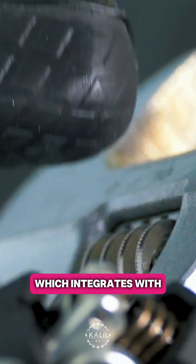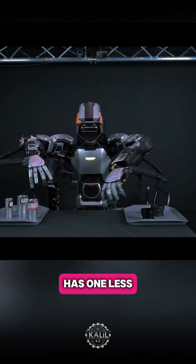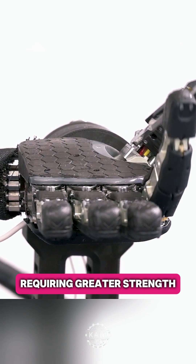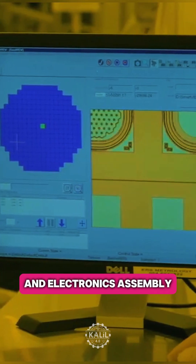The new hand, which integrates with Sanctuary's flagship humanoid Phoenix, has one less degree of freedom than the Generation 3 Tesla Optimus hand. However, Sanctuary's hand is geared toward tasks requiring greater strength, including tasks in semiconductor manufacturing and electronics assembly.